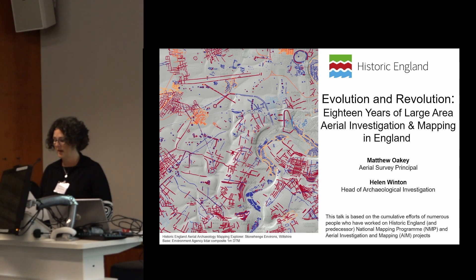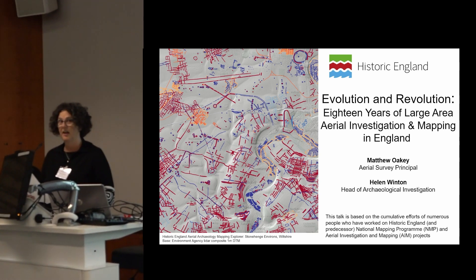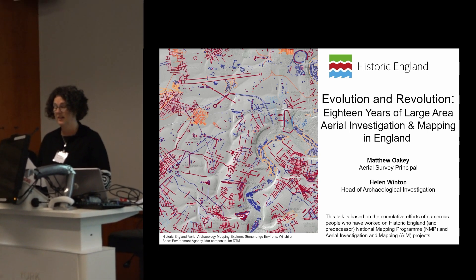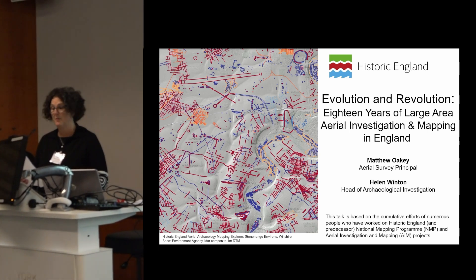Just to give a bit of background: I've worked in various roles in the aerial survey team at Historic England and its predecessors from 1992 until 2021, including managing the programme of mapping projects for a while. Matt joined the team in 2006, the time of the last ARG, although he was involved in aerial archaeology before that.